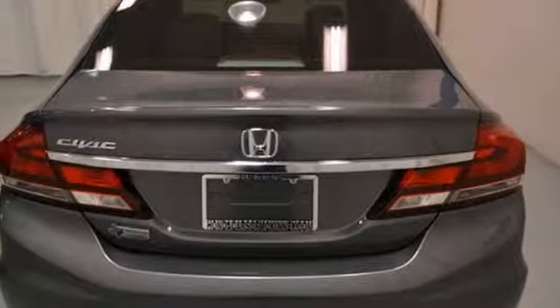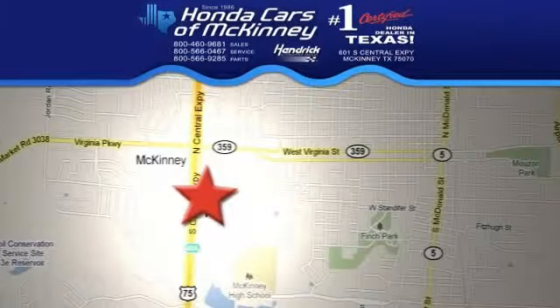It's offered with a full factory warranty. We'd love for you to take it for a test drive. Stop in today. We're conveniently located on Highway 75 northbound exit 40A in McKinney.